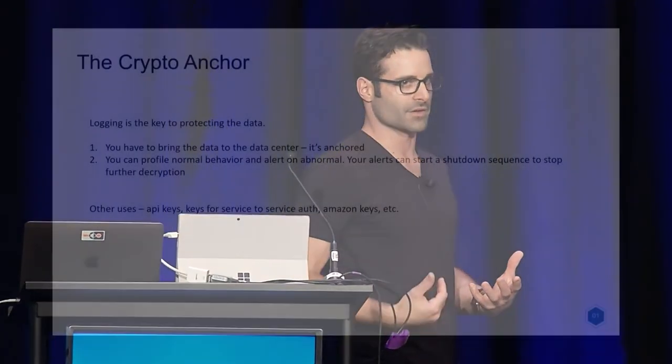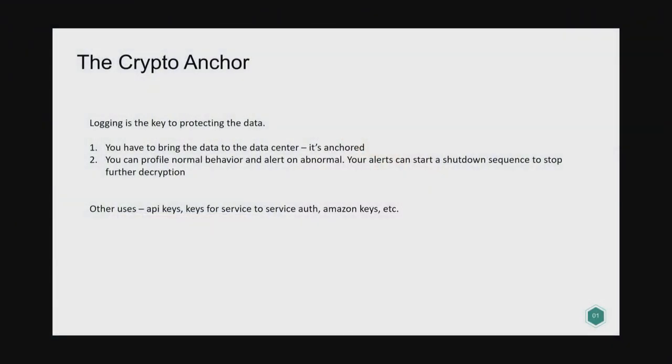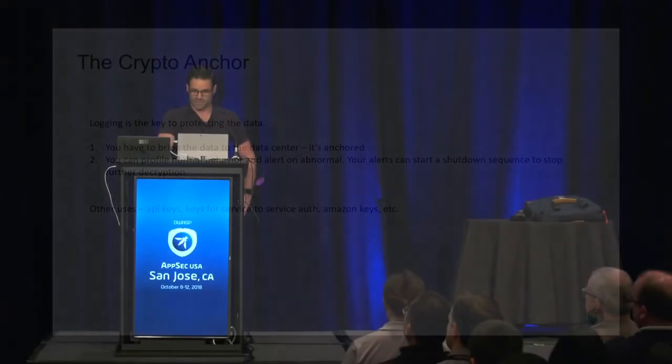The other reason this works is you force people to come back to your data center. It's called an anchor because it anchors the decryption process to your data center. You can't extract the keys from a good microservice and use them offline — you have to come back to the data center, which means you get logs every time a record is decrypted. With those logs, you can profile whether the activity is expected and set alerts for thresholds. Maybe John starts decrypting all the API keys — that's a problem. Whether he went rogue or got hacked, you now have records of what data was accessed.